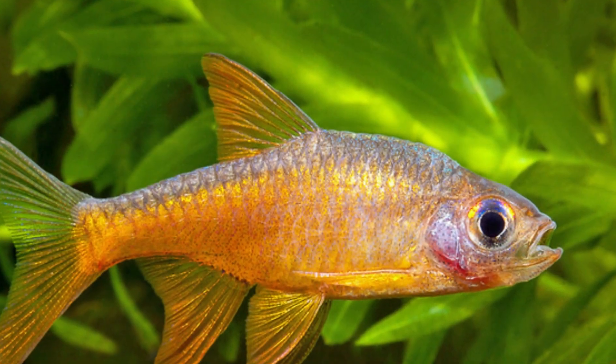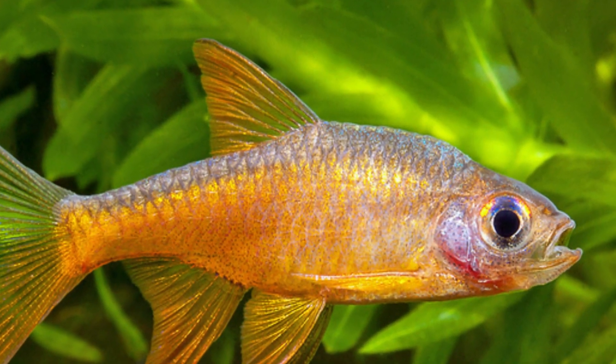Number eight is the fire rasbora. Fire rasboras get to be about two inches in size and need a minimum tank of 20 gallons. Rasboras are schooling fish, so once again you will need to get a minimum of six.